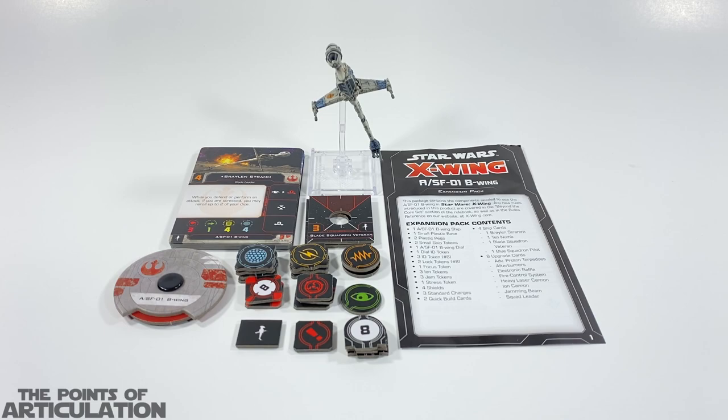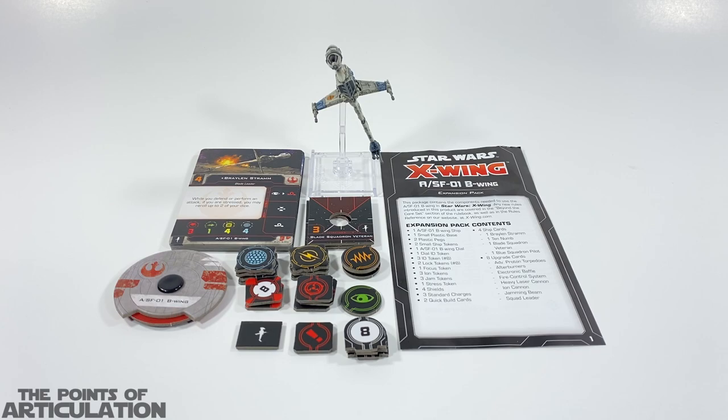If you're into miniatures games, I really recommend going to their shop or their YouTube channel. If you do, please tell them Dave from Points of Articulation sent you. Cool places with great people are very hard to find nowadays, so I'm trying to support them all I can. Getting back to this ship: like most X-Wing miniatures, it is in 1-to-270 scale.